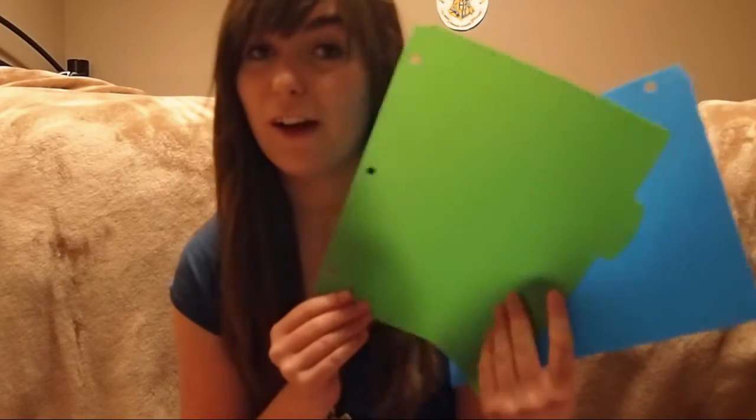In my binders I also have dividers to keep my papers separate from each other so I can sort through everything easily and quickly. And I do have some Zwipes binders, so I have those Zwipes pens — they're just fun. I enjoy Zwipes.